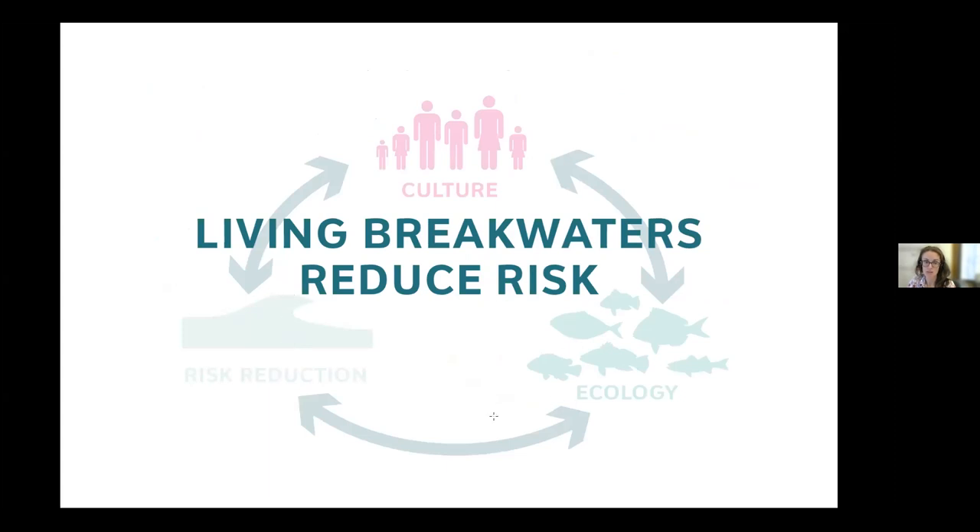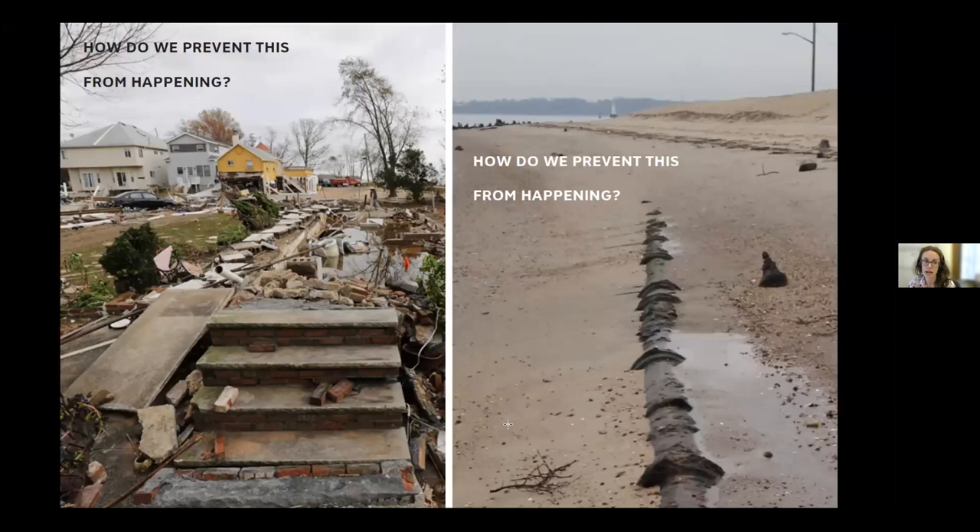We combine risk reduction, ecology, and culture. These pictures from the south shore of Staten Island show the result immediately after Sandy — the things that broke waves was the first line of houses on the shoreline. There's a difference between having a foot of water in your living room and your house being knocked off its foundation, or lives lost because people were swept out to sea. We also found something more systemic: the beach was slowly eroding over time.